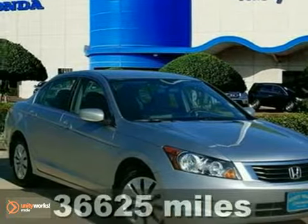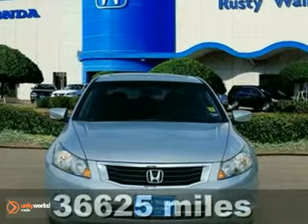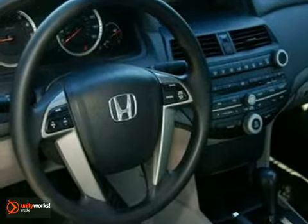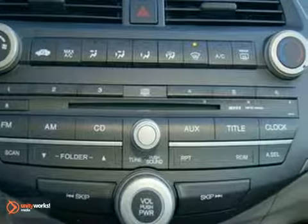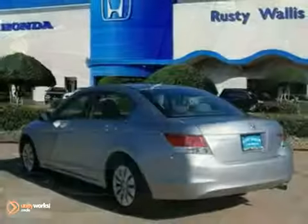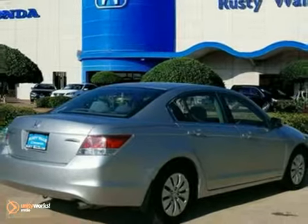Imagine yourself behind the wheel of this terrific, gas-saving 2009 Honda Accord. It offers an appealing combination of spaciousness, a relatively upscale feel, and a reputation for reliability. It received high marks for overall initial design quality. It's certified with the reassurance of two warranties. Score it at a great price that you can easily afford. Come take a test drive today.